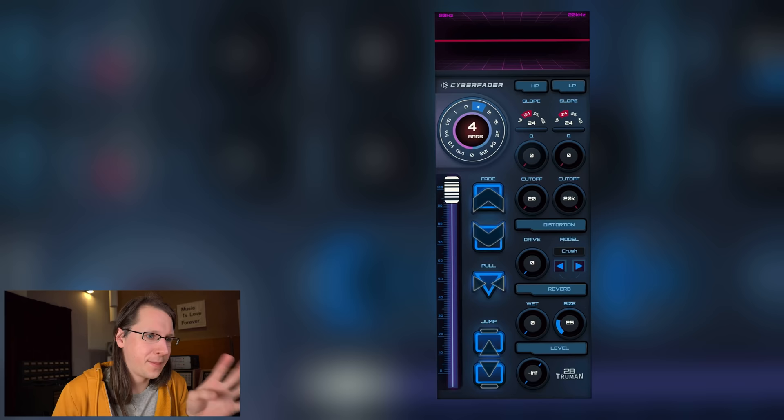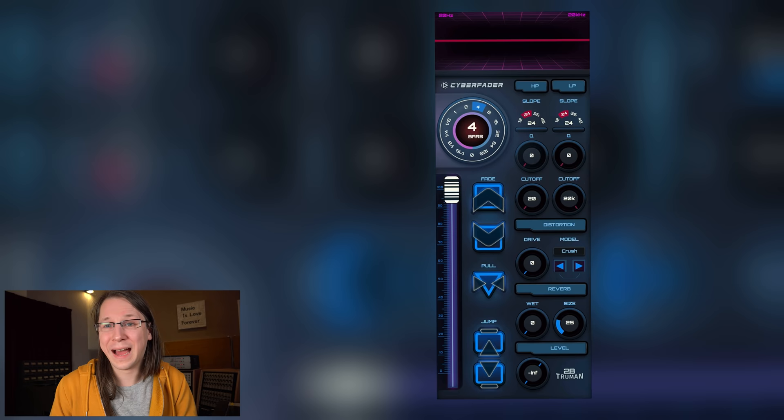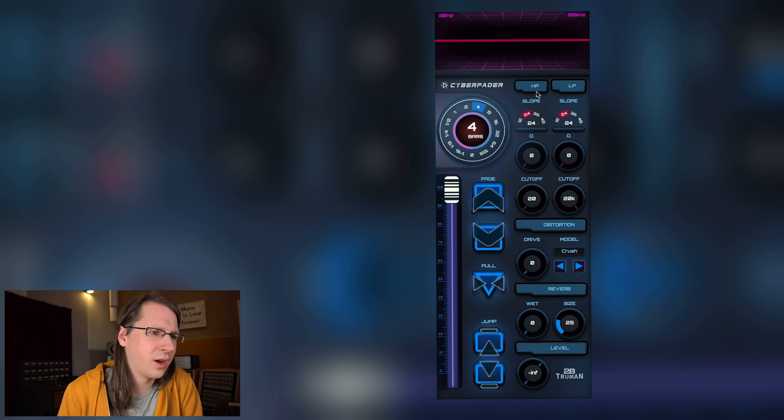Let's take a look at the plugin. As far as I can see, there are no hidden menus or whatever. This is the fader — which I want to talk about a little later in the video, why this might be a bad idea. But let's first search for reasons why this is a good idea. So we have high pass, low pass, cutoff, drive, crush, different models — a lot of models actually, interesting. Reverb, wet, size, and level of course.